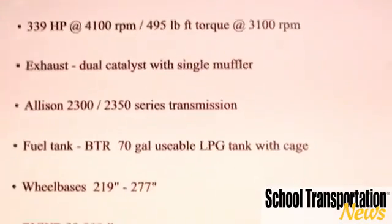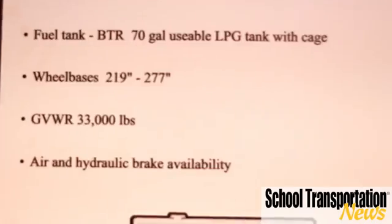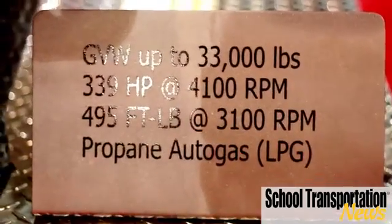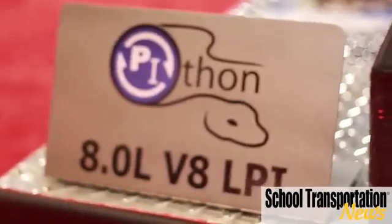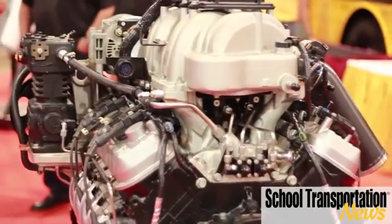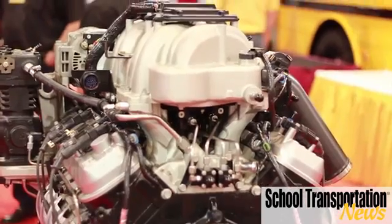The things that really make it different is this engine was designed from the ground up to be a propane or alternative fuel engine. We can also run it possibly on compressed natural gas in the future — that's an opportunity for us. We wanted to develop an engine specific to those needs, so consequently it has forged crank, forged rods, and four-bolt main in the bottom to give it the strength it needs to compete with the diesels and handle the heavier GVWs that we're dealing with.